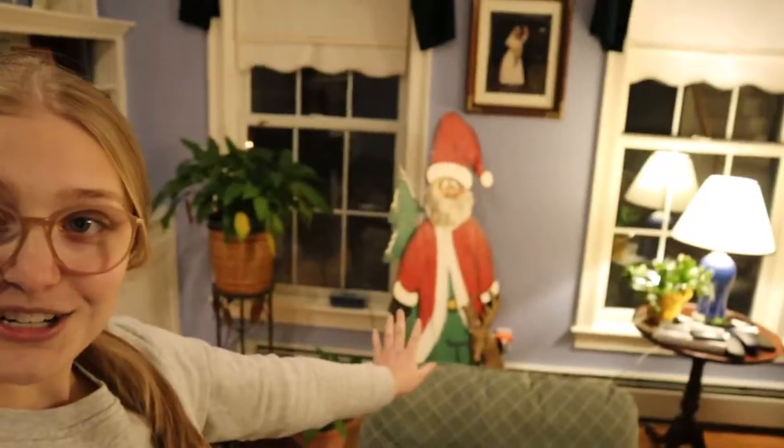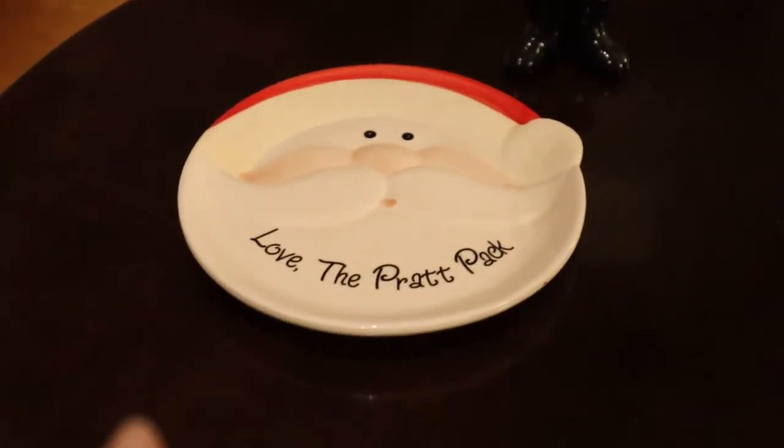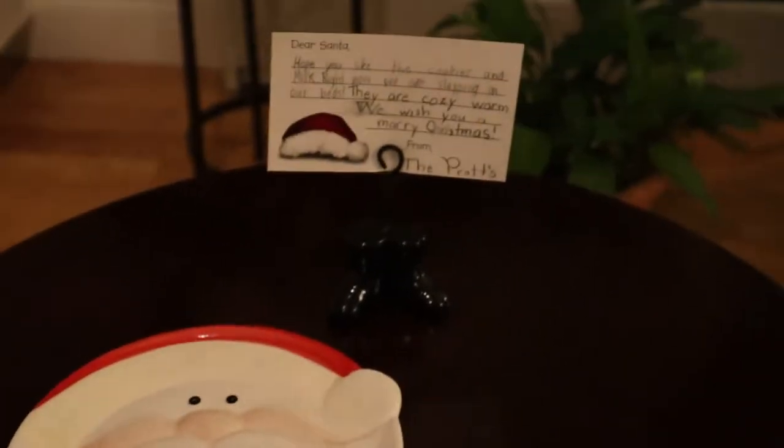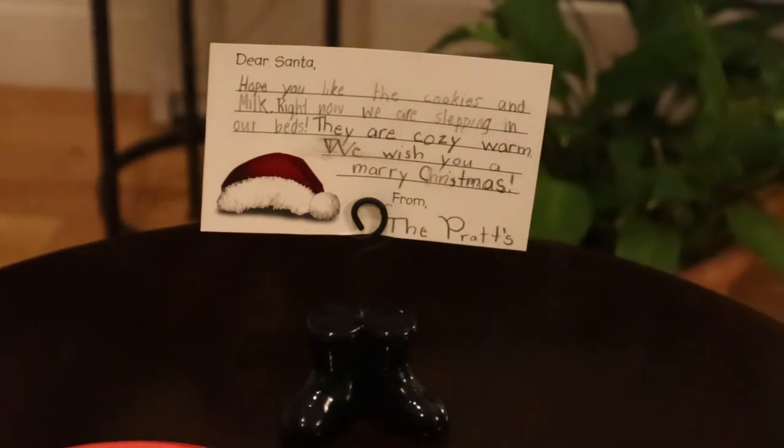This is where we're at so far — we have the fireplace decorated and we're about to do the tree. We also put out cookies for Santa every year. We have a little plate that says 'love the prep pack,' a little card with boots, and a letter that we wrote for Santa a long time ago. I'm so excited to decorate for Christmas and bring you guys along.